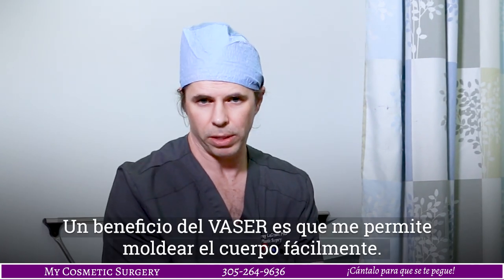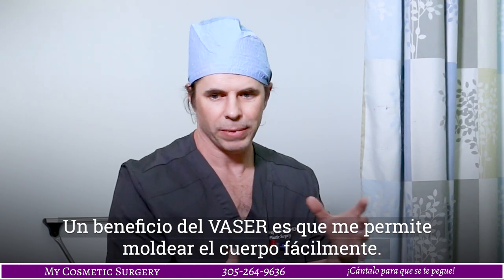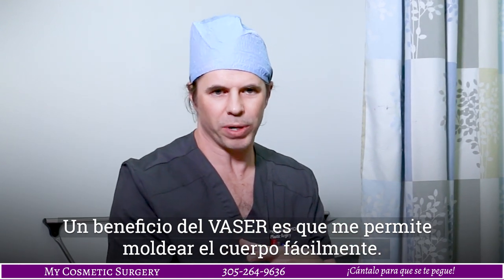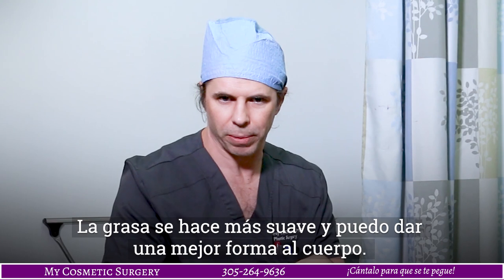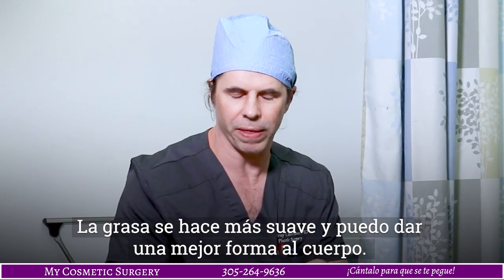What are the benefits of vaser? The vaser ultrasound allows me to sculpt better, because the fat is more like clay, and I can mold the body the way that I want to better.